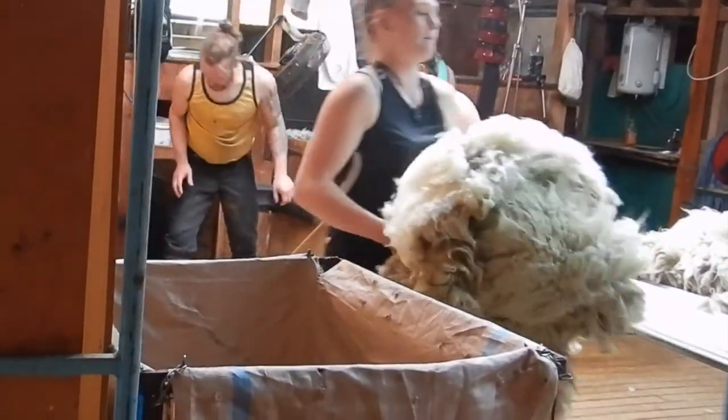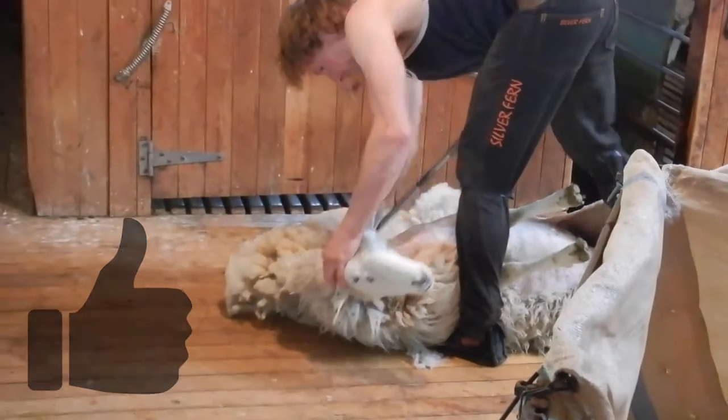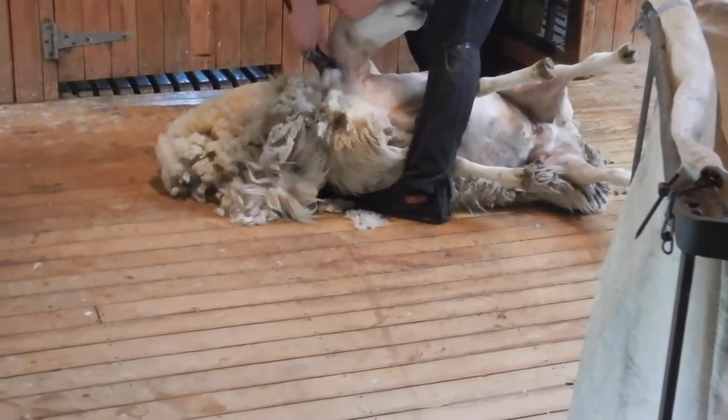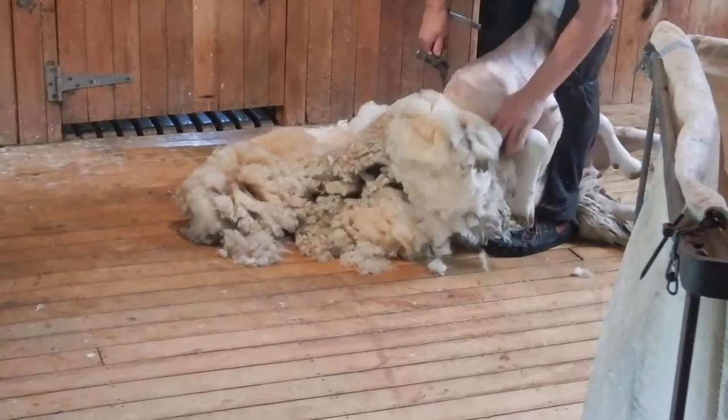Well, the first step is actually out in the paddock. This is how the wool gets collected and is the start of the journey from the sheep to the final item that we end up buying in the stores.